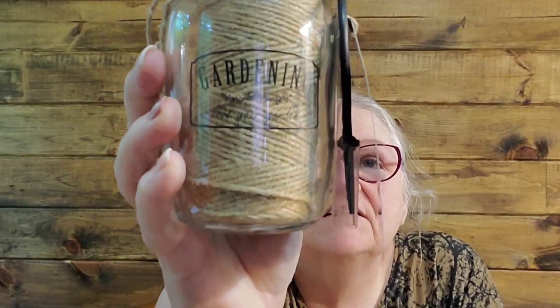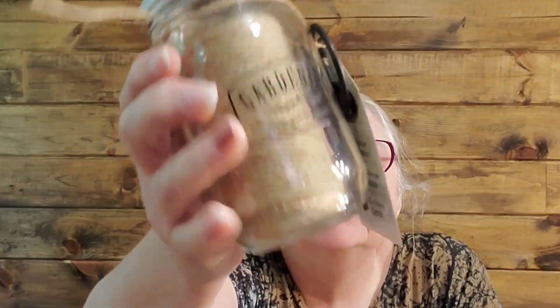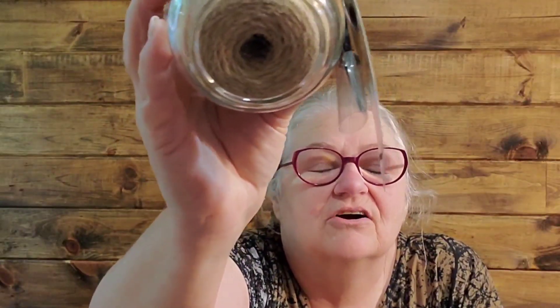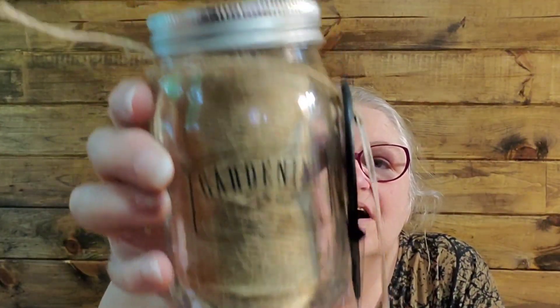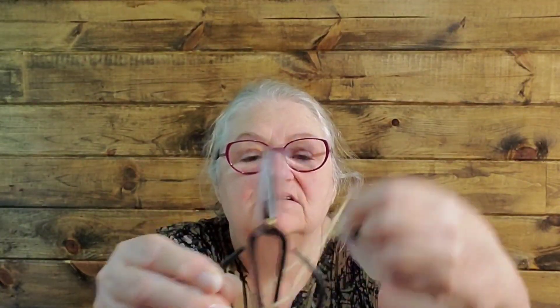I also picked up this little mason jar, about the size of a pint, and it has the gardening twine in it. This is a big roll of twine and it was four dollars. The jar has a hole in the top so that you can pull the twine through. And there are also these little metal handled scissors.